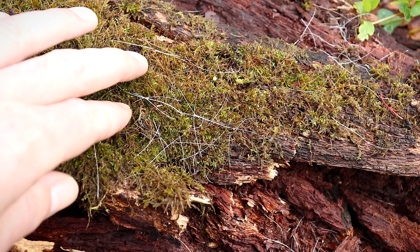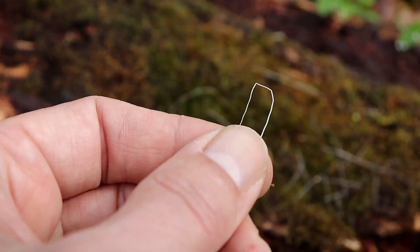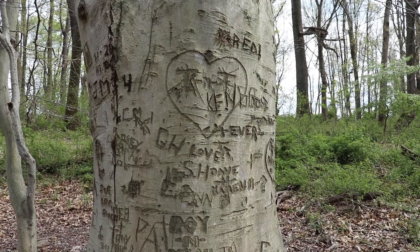This is white-tail deer hair, and there's a dead giveaway that it's deer hair. Normally you can't crease or bend animal hair at right angles. Deer and other ungulates actually have hollow hair, which allows you to form these creases of 90 degrees or more. That's what I'm talking about.